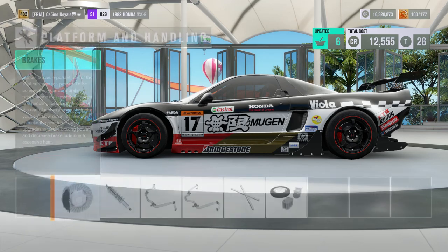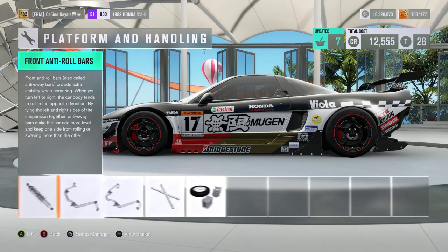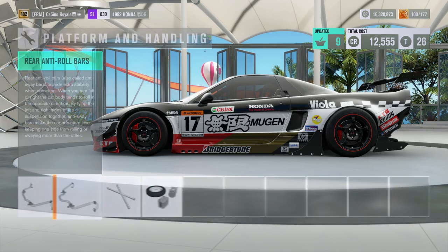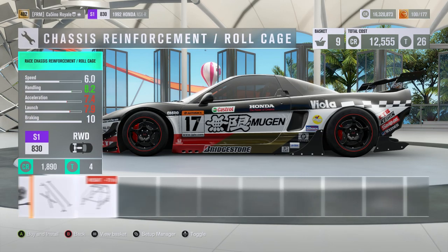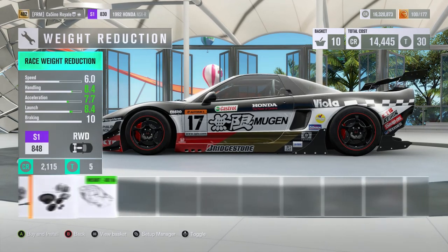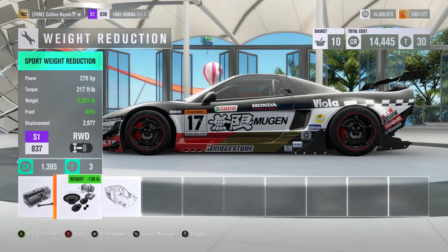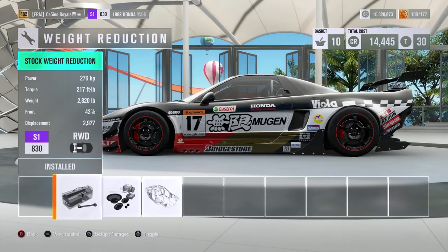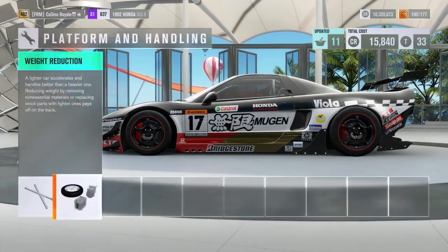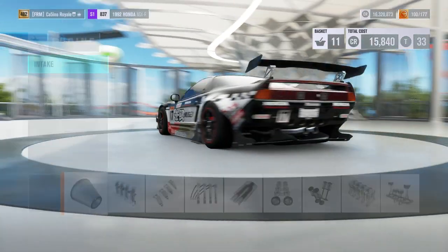The fear with this vehicle is that we are going to run out of PI for power or weight reduction. I did a test and it doesn't actually matter necessarily a huge amount which way you go. But sometimes cars just get stuck not quite being able to get the power-to-weight ratio needed. I think we're going to go to the first stage of weight reduction and then just chuck power parts on it as much as we can.